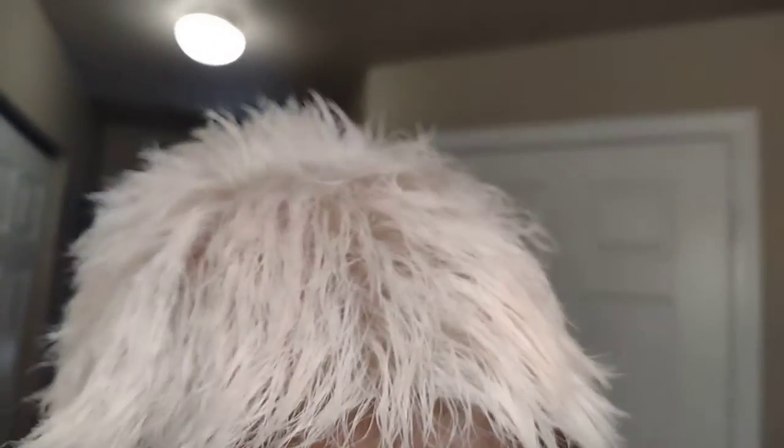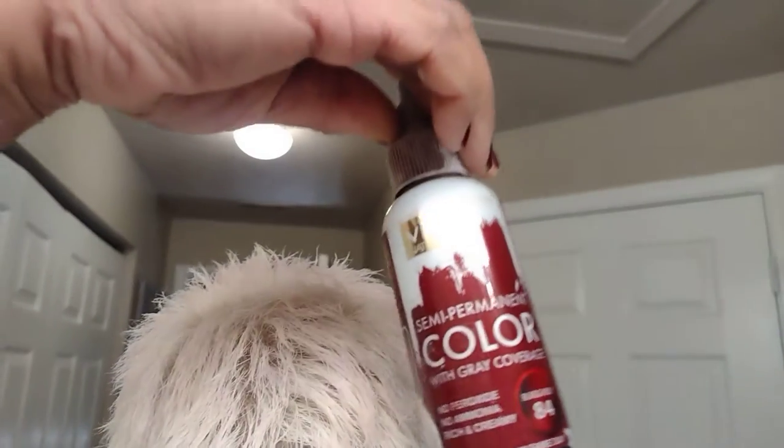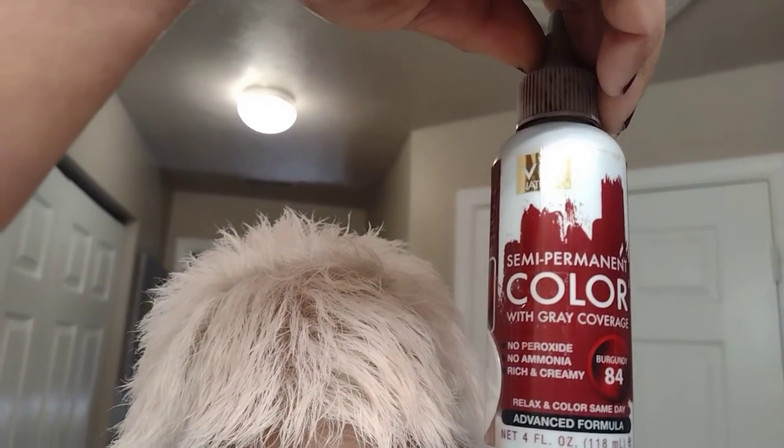Okay, here we go — we went from this red to platinum blonde in less than 24 hours.